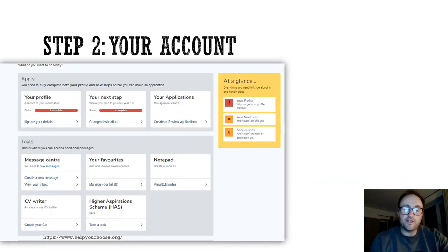Once you have logged in and your username and password is safely stored into your planner, you'll then be taken to your account, and this is your homepage, where it's got your profile, your next steps, and your application. As time progresses and you start filling out different parts of it, this will become more populated.